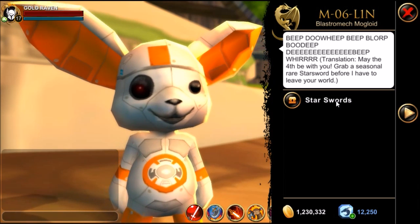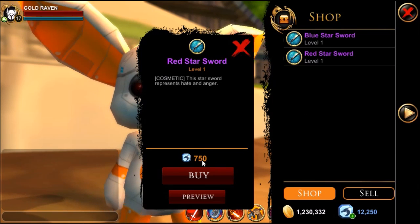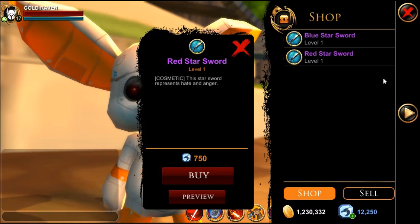Now this came out on May 4th. You can only purchase these through DC. So if you don't have dragon crystals, I would recommend buying some so you can get these swords.